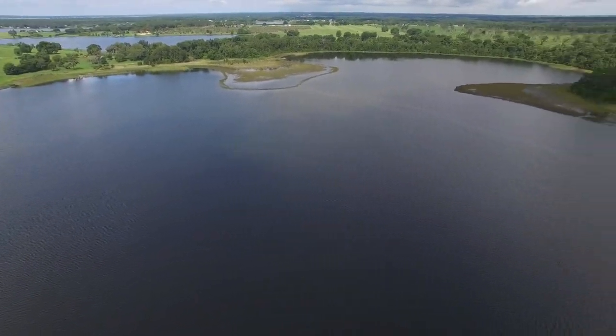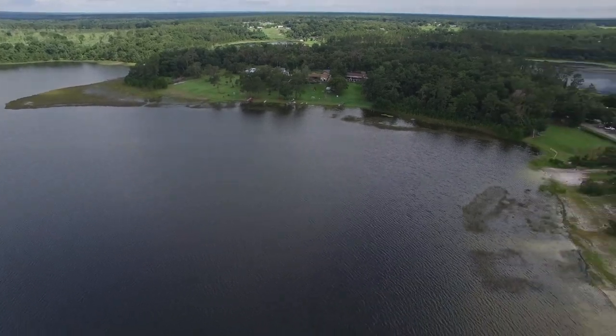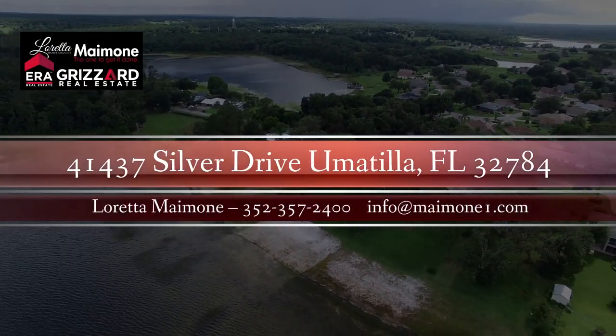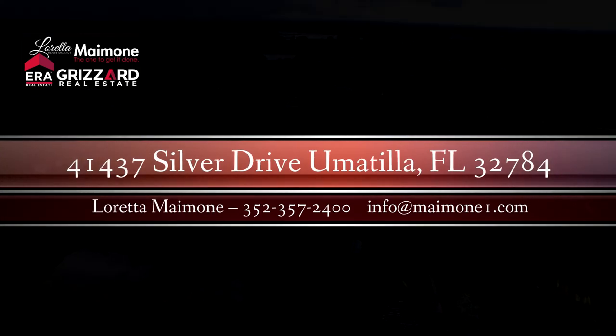Downstairs is an amazing open-concept great room with three glass sliders to the pool and lake, a glass fireplace, fully equipped kitchen, dining and living room space, with a bookcase shelf built in.